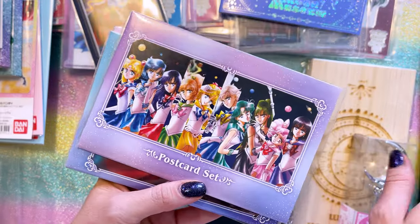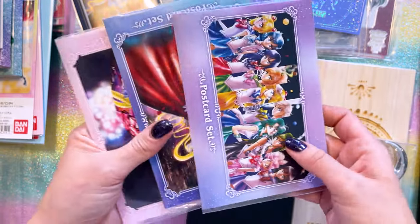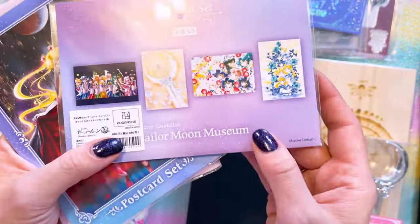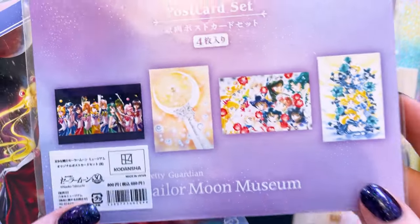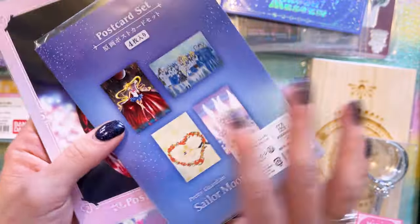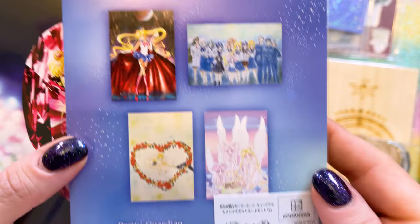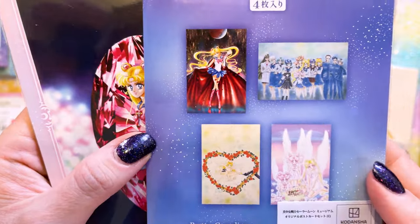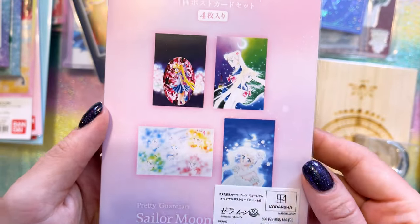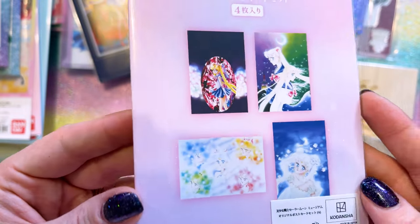They released a whole bunch of postcards at the Sailor Moon Museum, including these three sets as well as a bunch of singular postcard sets. This first postcard set — I believe this was the last one that came out — features four different postcards on the inside. Really, really pretty postcards. The second postcard set features a gorgeous happy birthday one of Sailor Moon, Chibi Chibi, and Chibi. Then we have some of my favorite art pieces. The first one that came out features mostly Sailor Moon — we have Princess Serenity here, a very classic piece drawn by Naoko. All of these are drawn by Naoko, of course.